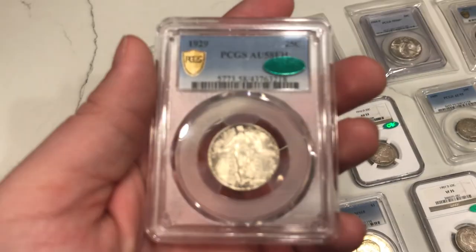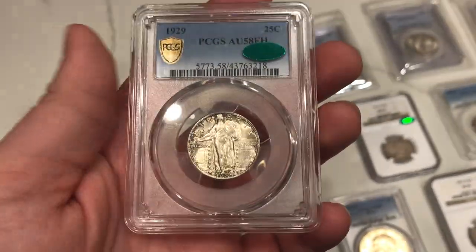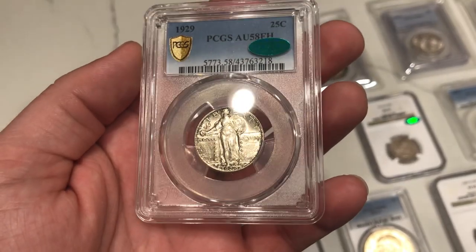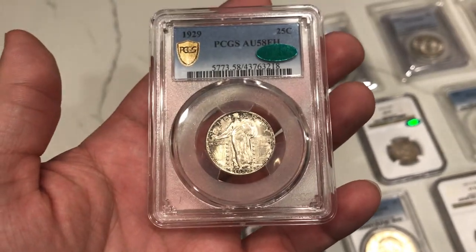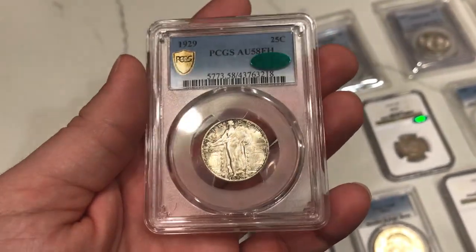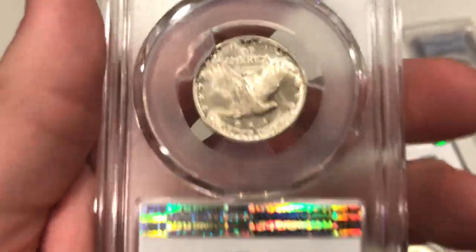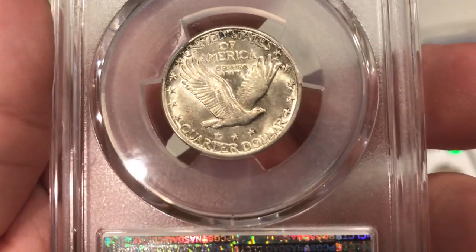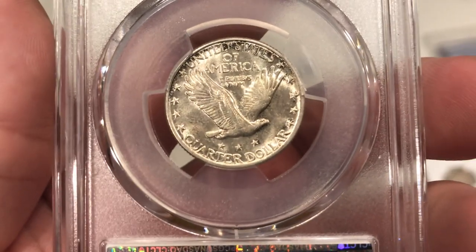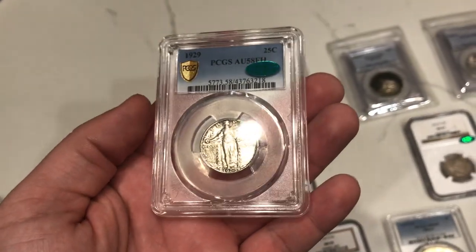This is a 1929 Standing Liberty Quarter graded AU58 Full Head by PCGS. I wanted to get this one into an AU58 Plus Full Head holder, and when I can put the CAC sticker on it, it'll really help with the reconsideration. I think the luster is mint state, but I think it got net-graded down for a hit on the reverse. You can see a little bit of circulation below the eagle, and there's a scratch right down by the quarter. Pretty nice coin — let's see how this one fares.